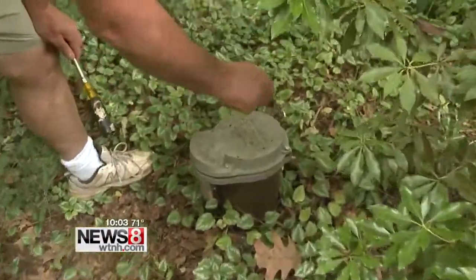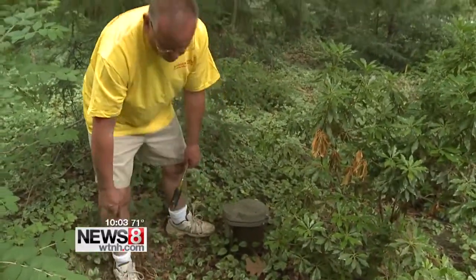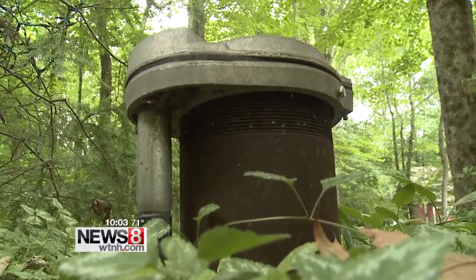You want to make sure that all the bolts are in the well cap and that they're all tight. That's where Roger Craig comes in. He's the owner of a company that specializes in servicing water wells.